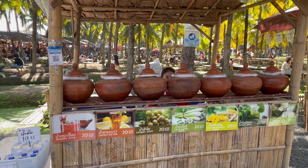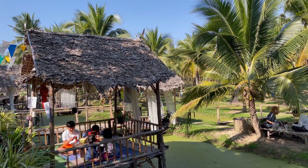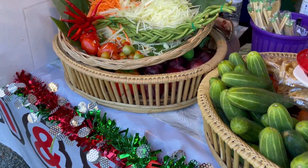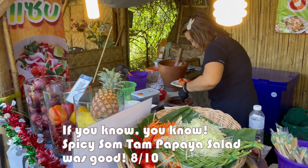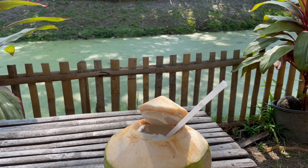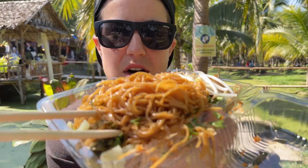These are the classic, classic juices you can get here. We got some noodles, only 25 baht. They've got nothing much in them really, but let's try. Pretty good! Got some bean sprouts, pickled veg, some chili. Delicious.